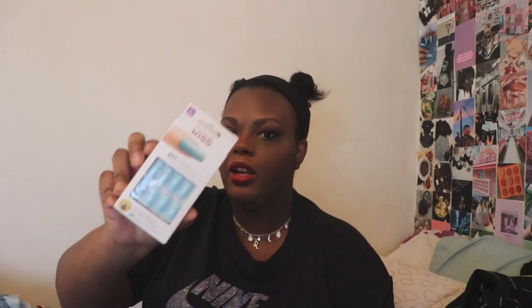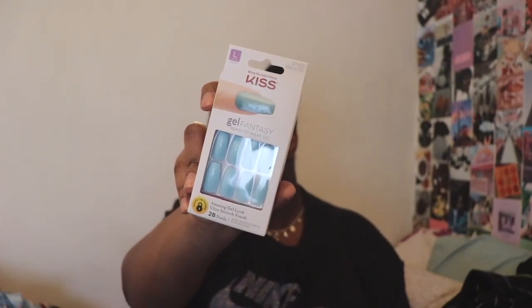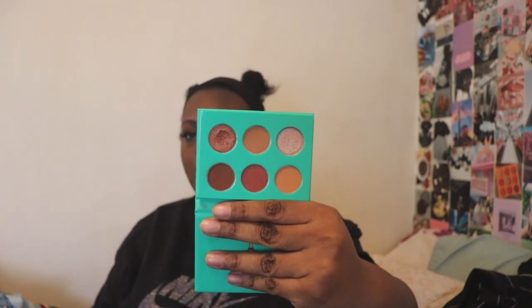Next up from Ulta I picked up three things. The first thing I have are these Kiss press-on nails in this blue color — these were $8. I'm going to do my nails for Christmas so I picked these up. The last two things I got from Ulta are both eyeshadow palettes which I have already used. This is the Nubian by Juvia's Place — it comes with six shades and was on sale for $6.